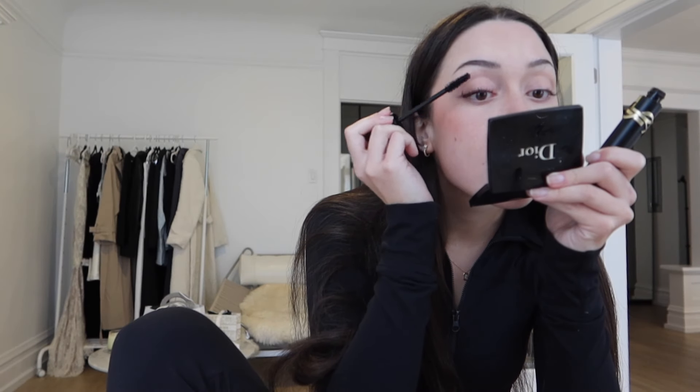I look so pale. Oh my god, I feel like a ghost.